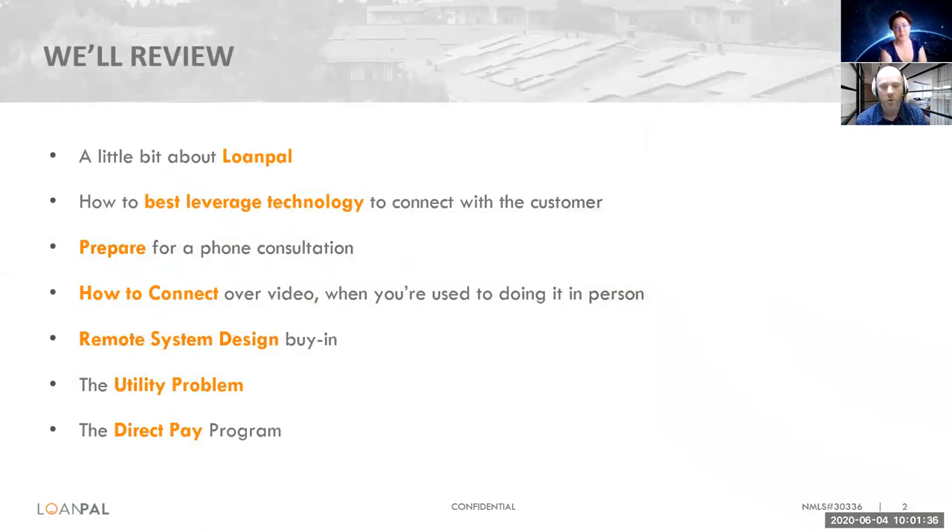The focus today is going to be, of course, sharing a little bit about LoanPal. It's always nice to make an introduction for those of you who don't know who we are and who I am. My name is Chris Kennedy, Director of Business Development for LoanPal. I'll share a little bit more about our company in just a few moments.